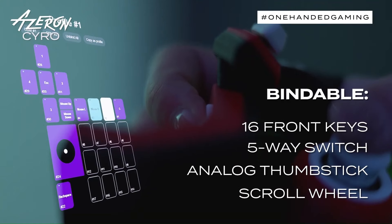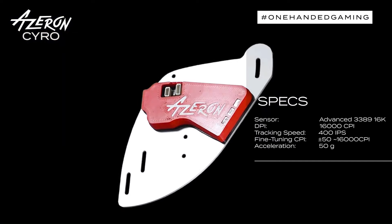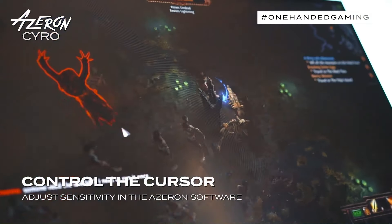There are also 22 buttons that can be easily mapped to different game functions. The Cyro is made from high-quality materials and is very comfortable to use. It is priced at $193.